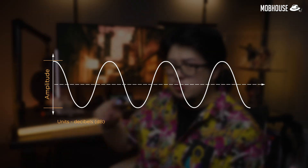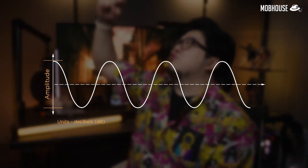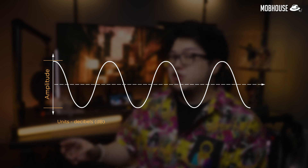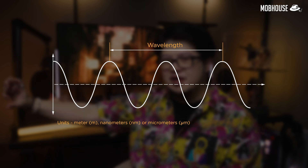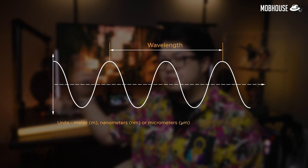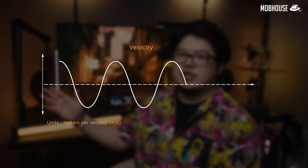Number two, you have amplitude, which is how loud or how tall the wave is, measured in decibels. Number three, you have wavelength, which is how long one complete sound wave or cycle is before it repeats. And finally, you have velocity, which is how fast it travels.